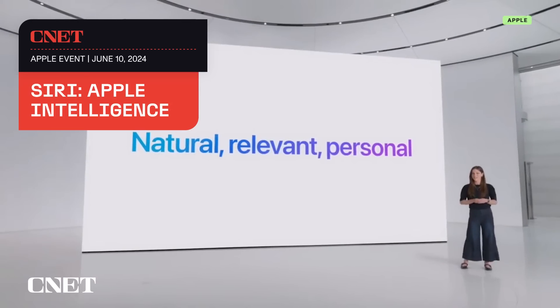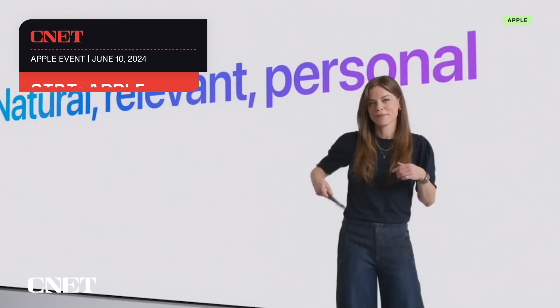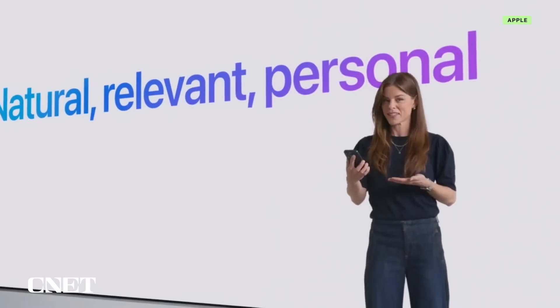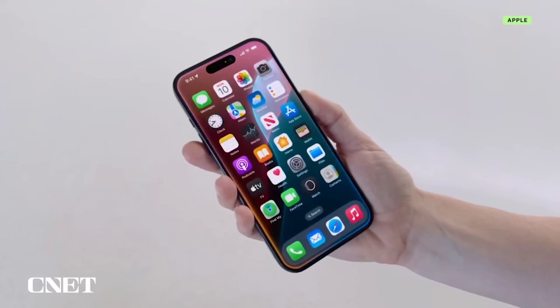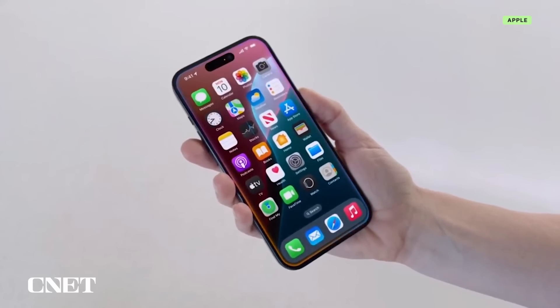Right off the bat, you'll see Siri's got a new look. Let me show you. When you talk to Siri, you'll notice it's more deeply integrated into the system experience with this elegant glowing light that wraps around the edge of your screen.